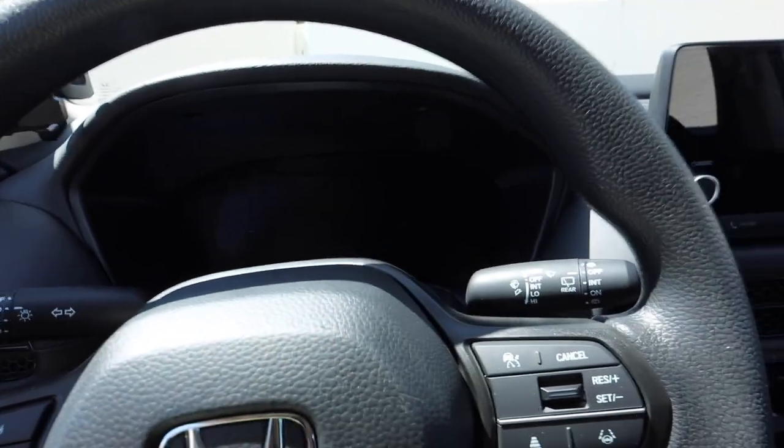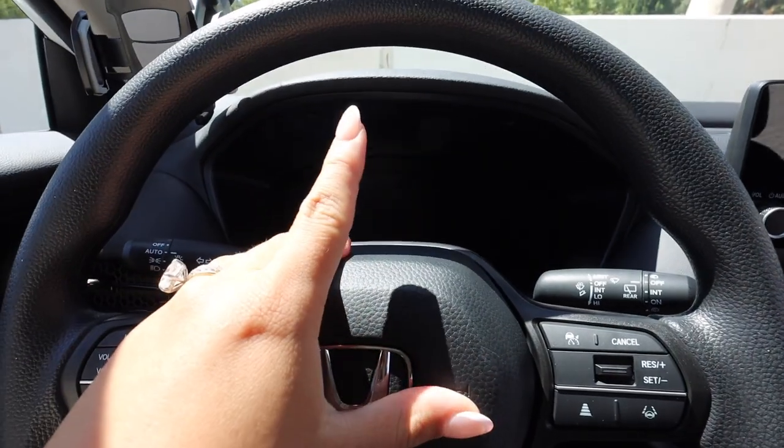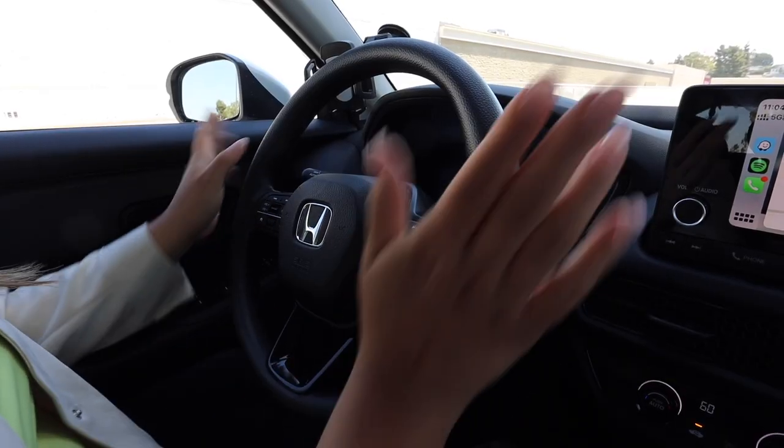When you get in, the little Honda logo shows up on the display. We're going to start with the front of the car and the dash, and I'm going to show you guys my favorite things about the Honda HRV 2024 — this is what really sold me on this car. Here is the steering wheel.